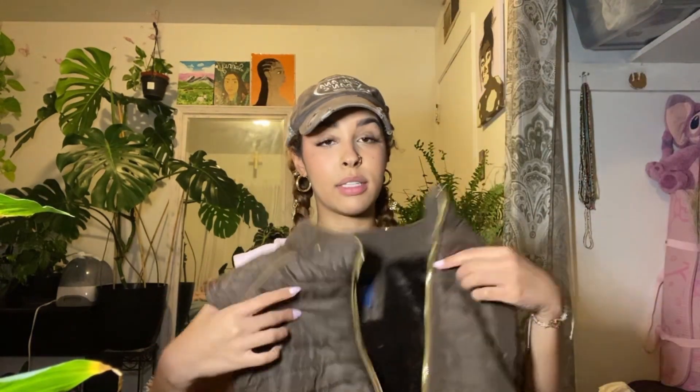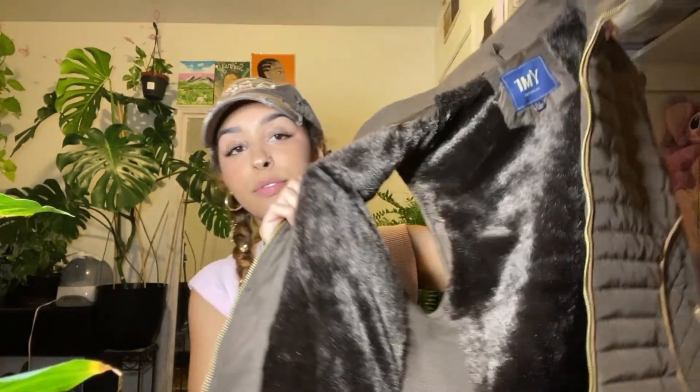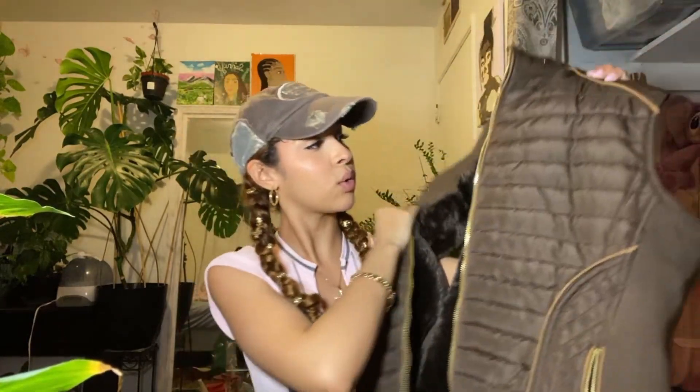I went to the Salvation Army — I love going there, it's the best thrift store in my opinion here in Bakersfield. First thing I got was this brown puffer vest. It has this gold detailing which I love, and it's furry on the inside which is so nice and cozy.